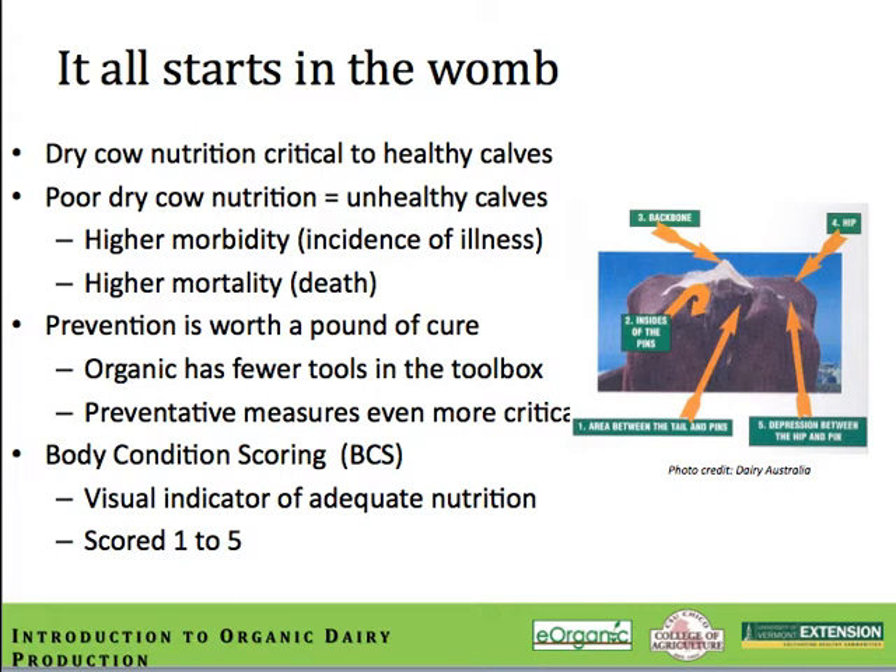A body condition score can be assigned based on a visual assessment of five key areas on the cow. The scoring system defines the full range of body conditions, with 1 being excessively thin and 5 being absolutely obese. Cows that transition into their dry cycle with optimal body condition scores, usually around 3.5 on a 5.0 scale, have significantly lower incidences of calf morbidity and mortality. For more information on nutritional requirements of the lactating dairy cow and body condition scoring, see Module 4.